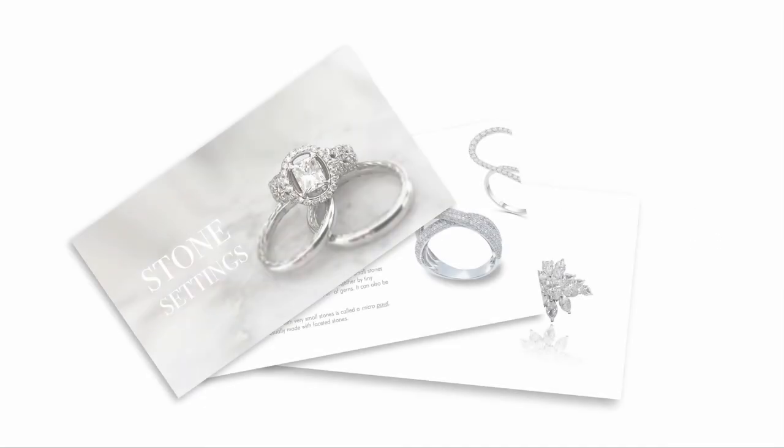Congratulations! You've now completed the entire chapter about stones and are ready to choose the perfect gems, cuts, and settings for your designs. You can also download the handbook about the settings you just saw to use as a reference anytime you need.